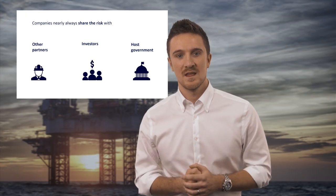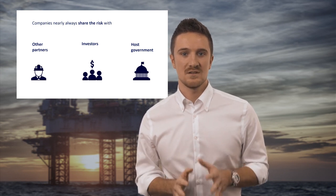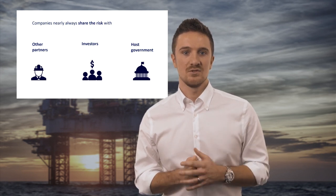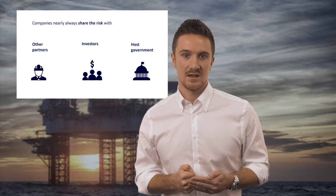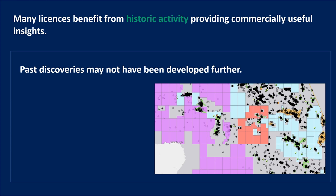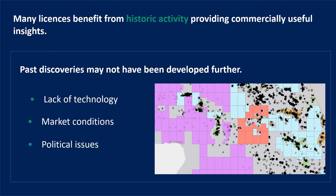In its most basic form a license may be for an entirely new area with no previous exploration activity. But given the maturity of the oil and gas industry, almost all newly issued licenses will have either had historic activity on the land or activity in neighboring areas. This gives a company a head start in determining whether the license may or may not contain commercially viable reservoirs. License areas may have also had past discoveries but for a range of reasons may not have been developed further. These reasons commonly include a lack of technology at the time of drilling, changes in market conditions and local or national political issues. As time moves on these past discoveries may again become attractive to explorers.